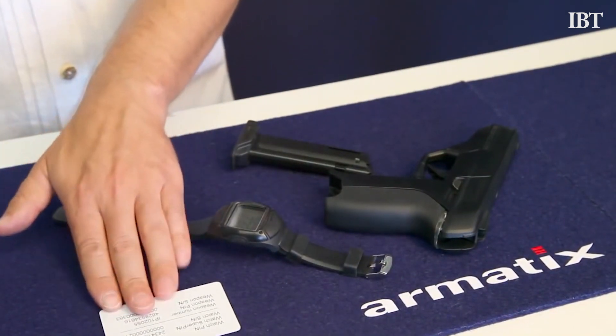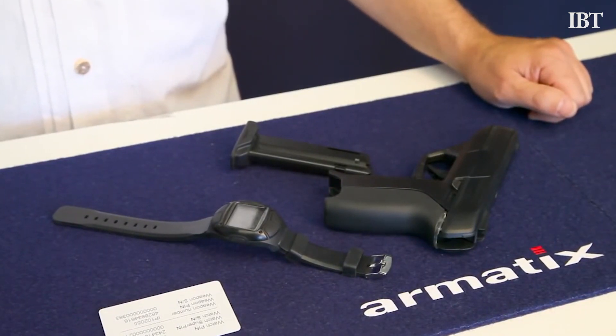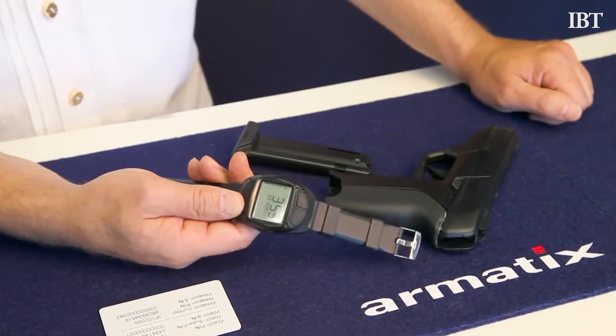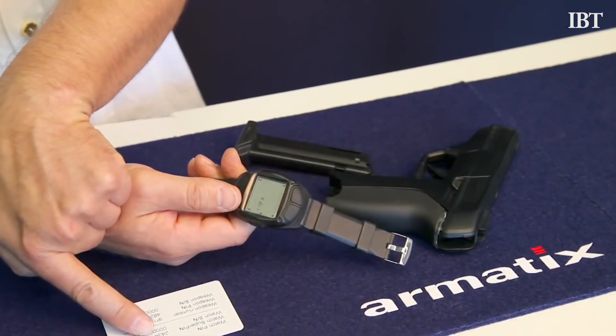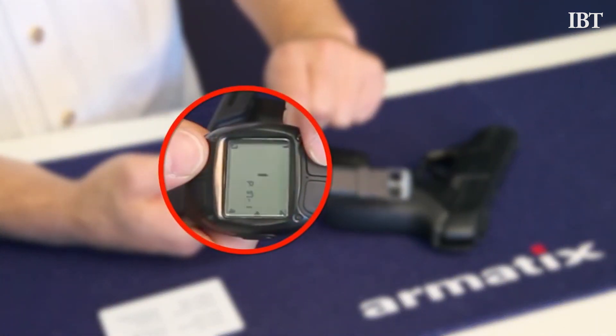Their handgun, dubbed the IP-1, is paired with a smartwatch that, when worn, unlocks the pistol for use. To use the watch, the user must first enter a PIN, like they would to unlock a smartphone. In the watch's absence, or if the watch is out of range, the IP-1 cannot be fired. The IP-1 uses .22 caliber bullets, like many conventional handguns on sale today.